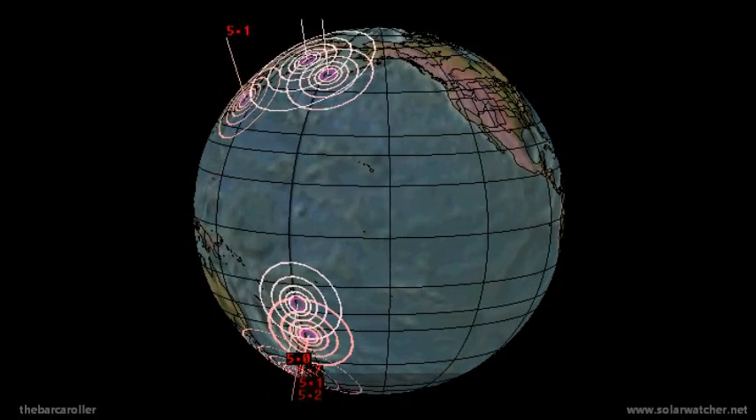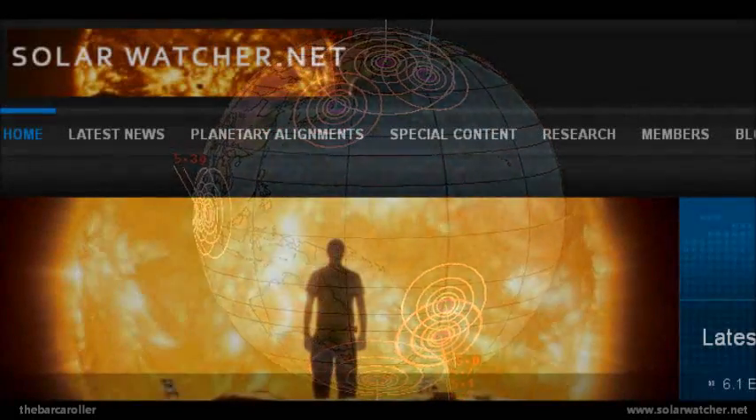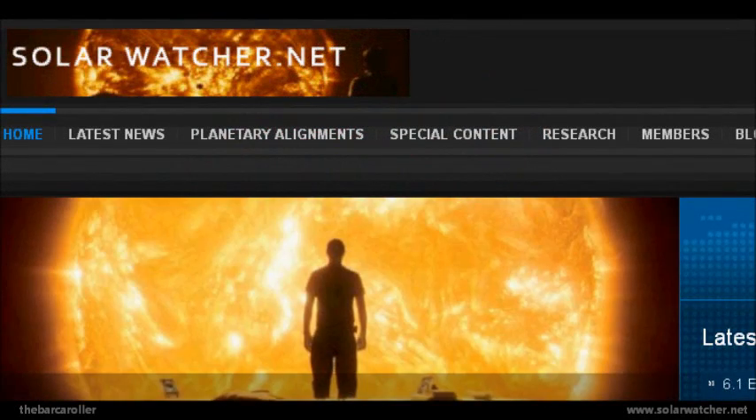That is my Volcano and Earthquake Watch for June 24, 2012. For more information please visit my website at solarwatcher.net, where I will be providing more content for members and subscribers. Annotations will be added during and at the end of this video. Thanks for watching.